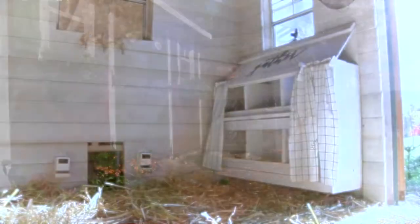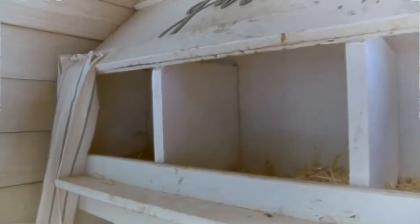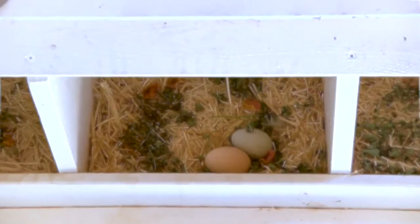Violet peeked into each nesting box. Then she chose one she liked best. It was quiet and dark. It had lots of straw bedding to keep her eggs safe.